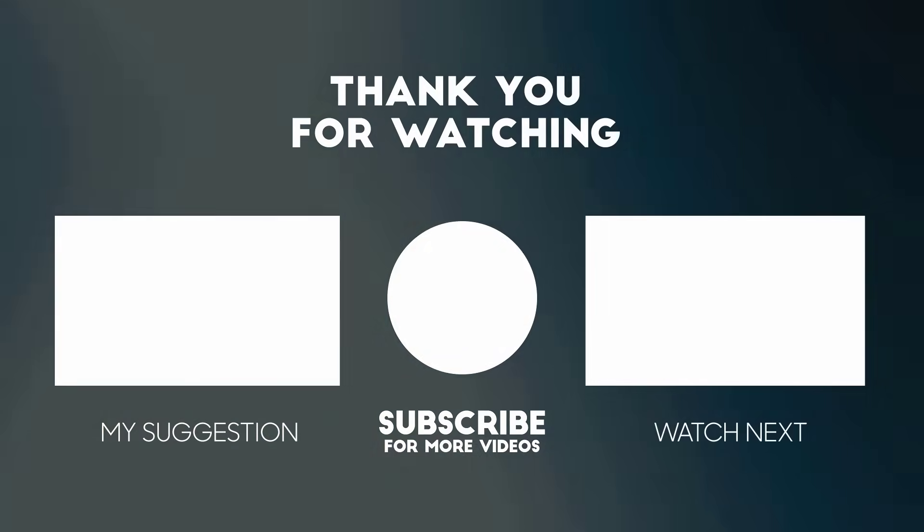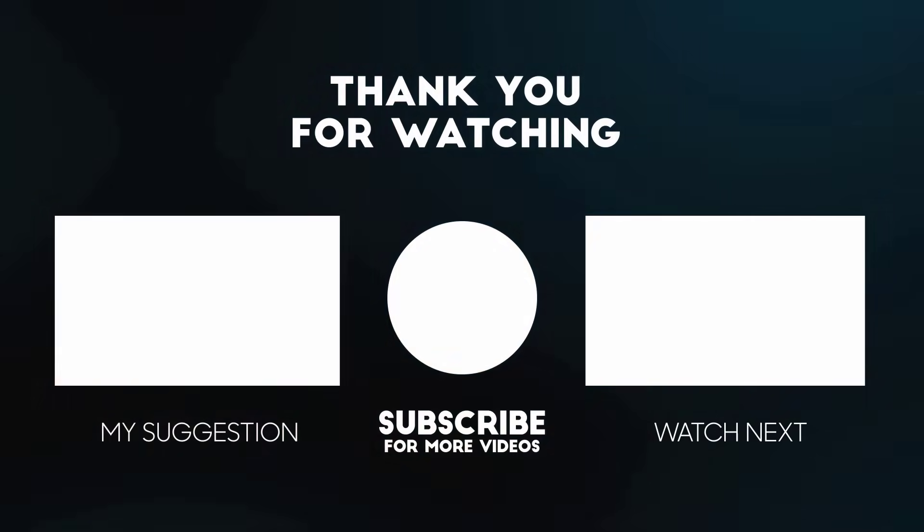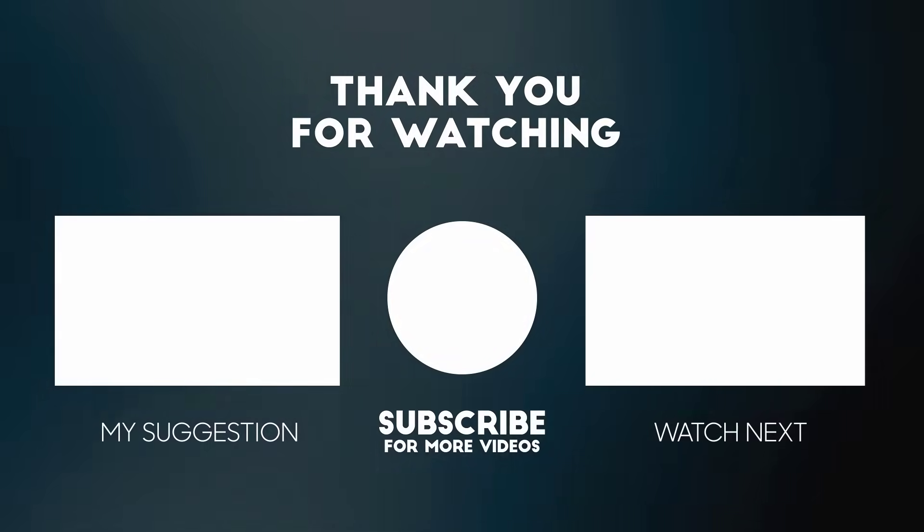Don't forget to hit the like button below the video and share it with your friends. If you want more videos like this, tap on the subscribe button and join us.